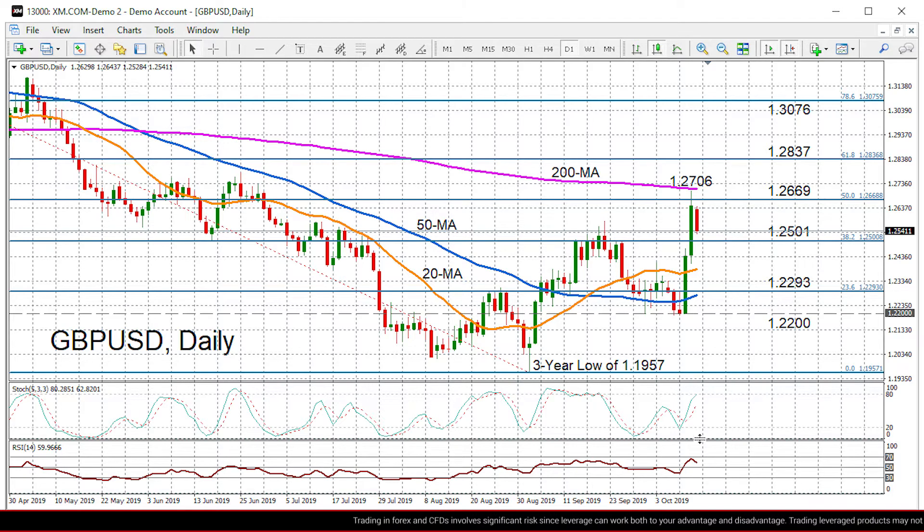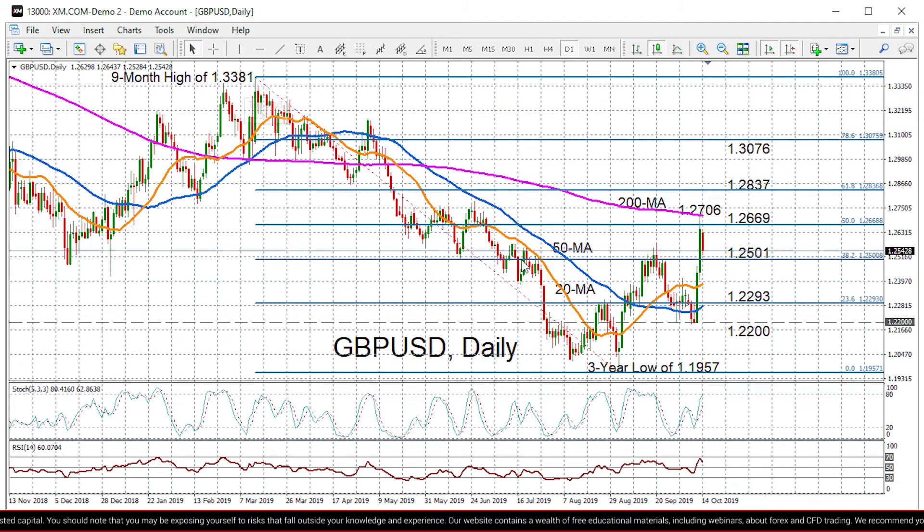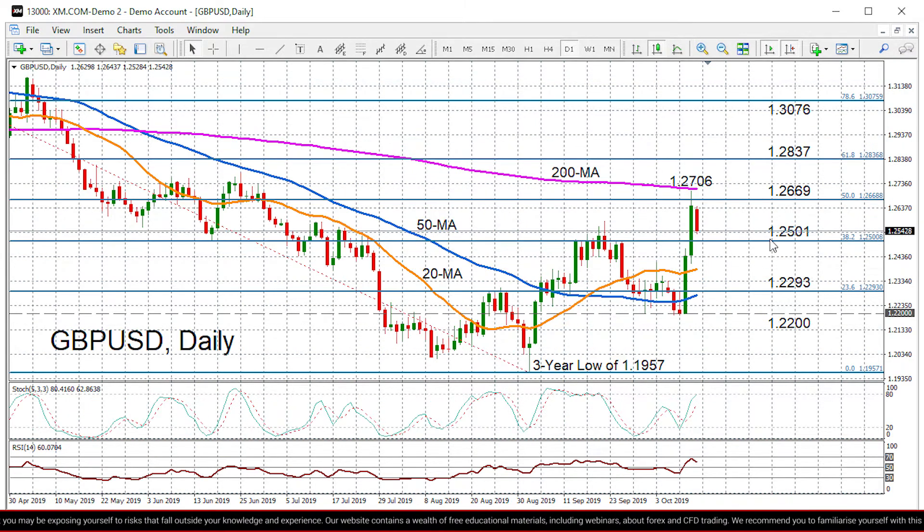We can see the positive momentum has started to fade. The RSI is trending lower, though still above 50. Stochastics are a bit more positive. There's still plenty of upside momentum according to the oscillators, but looking at the intraday price action we do have a sharp dip from Friday's top of 1.2706. If prices continue to drift lower, we're likely to see support coming from the 38.2% Fibonacci retracement of the down leg from 1.3381 to 1.1957, which comes in at 1.2501.